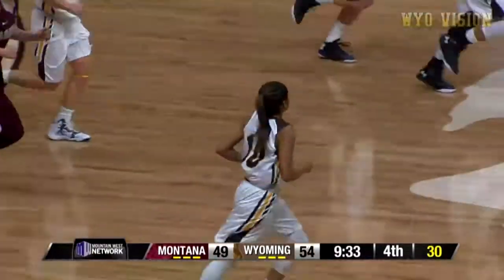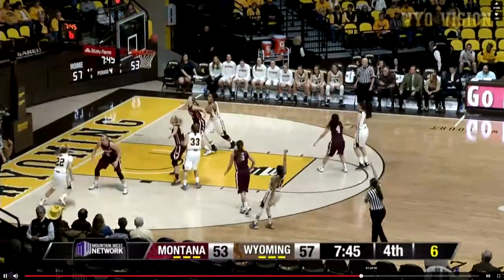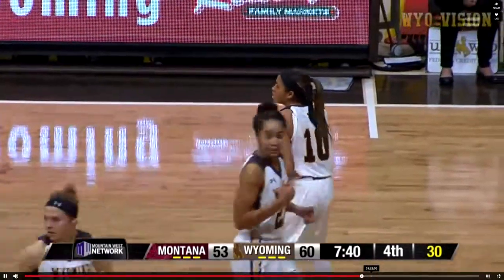Nice job, Markel, just taking it to the basket. Block Dent, left side — she'll step back for three. Got it! Way to go, Markel. Markel — her 20th point.